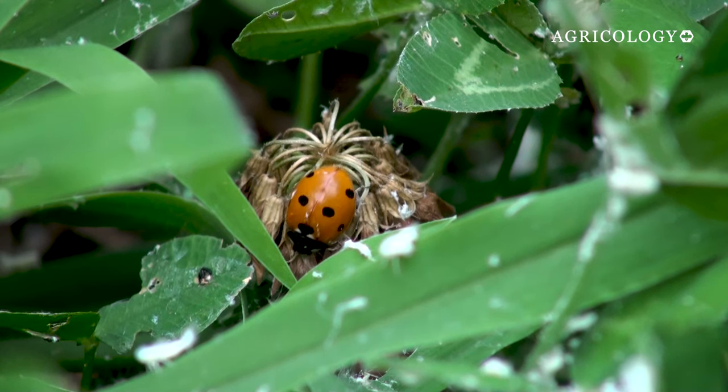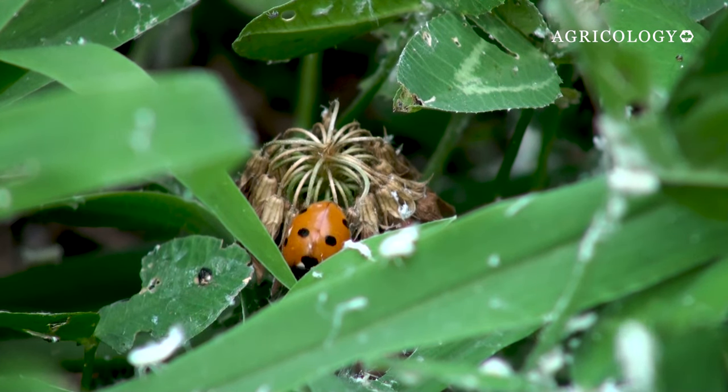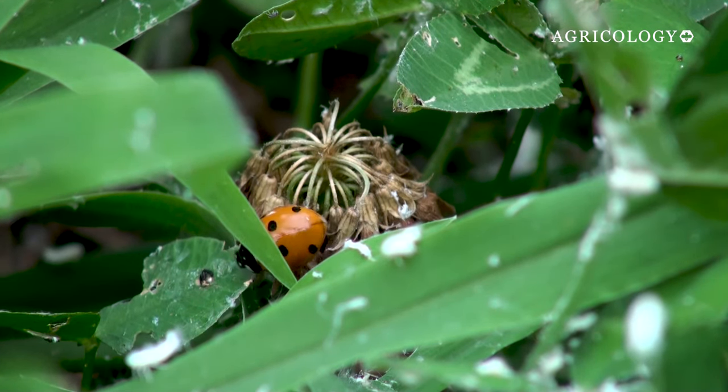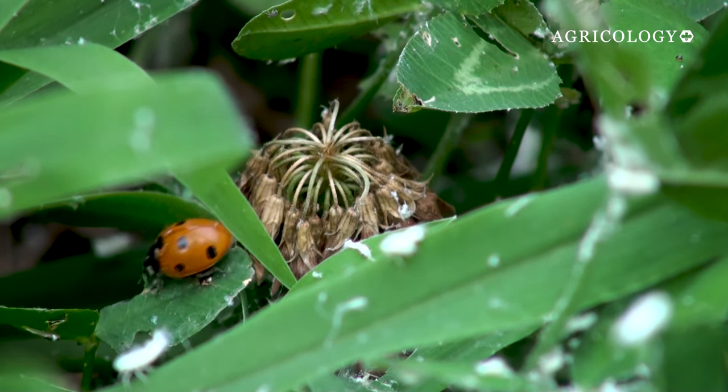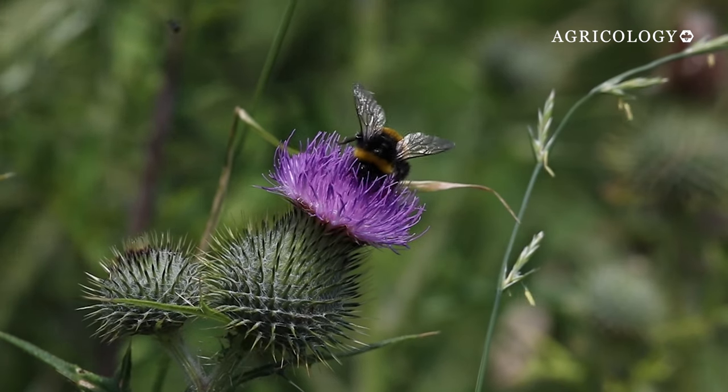We have a zero insecticide policy here because it is essential that we have insects. We need those for all the other biodiversity that is around — whether it's the birds feeding on the insects, the mice feeding on the insects, whether it's the pollinators. It's just a no-brainer.